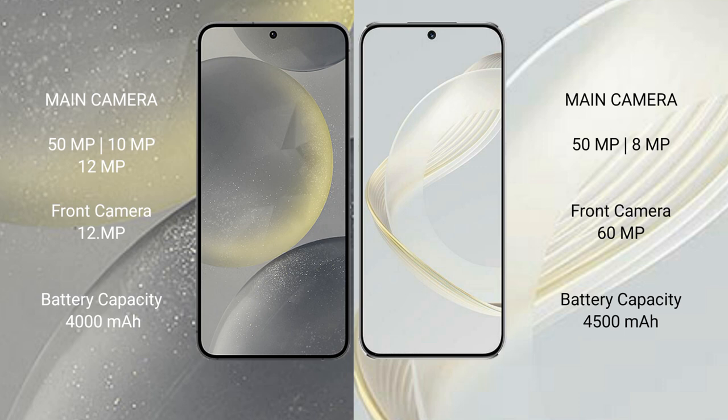Samsung Galaxy S24 has a 4000mAh battery with 25W fast charging support. Huawei Nova 11 has a 4500mAh battery with 66W fast charging support.